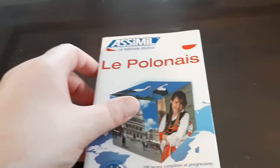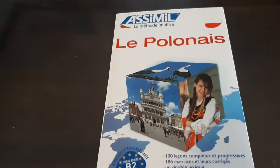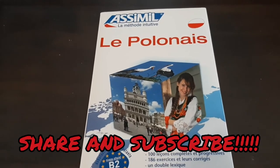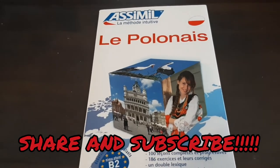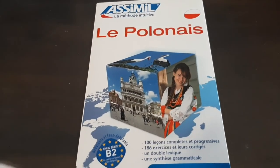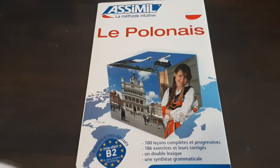Anyway, so this is Polish, Polsky, from Assimil. I hope you guys enjoy, and if you have, give it a big thumbs up and subscribe — that'd be super awesome and amazing. I'll see you next time with a language I probably speak a little more, which is Italiano, or Italian. Ciao!